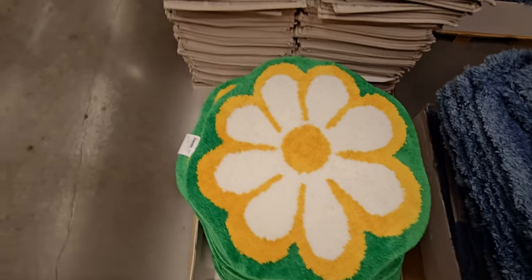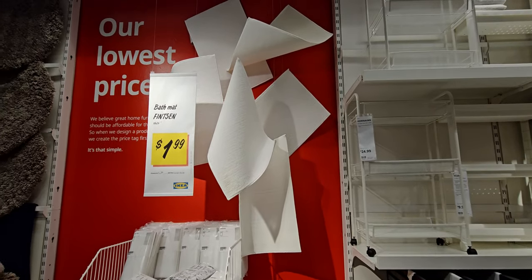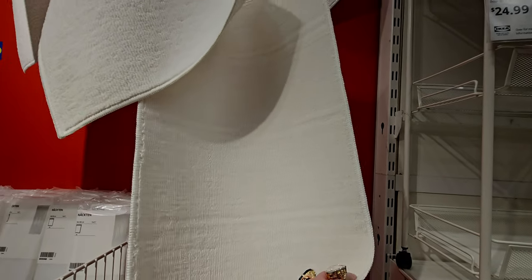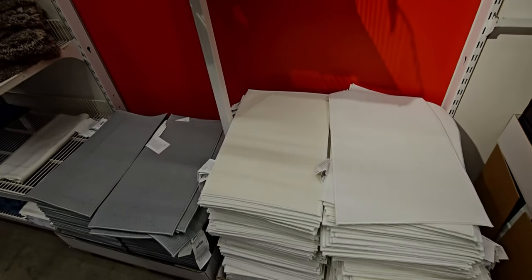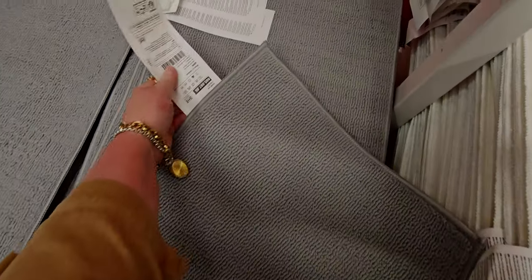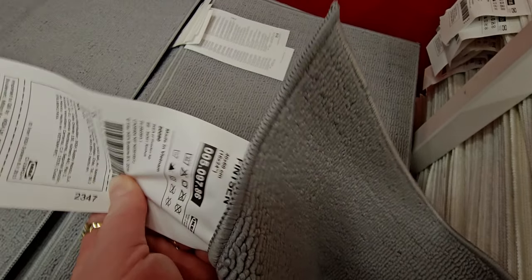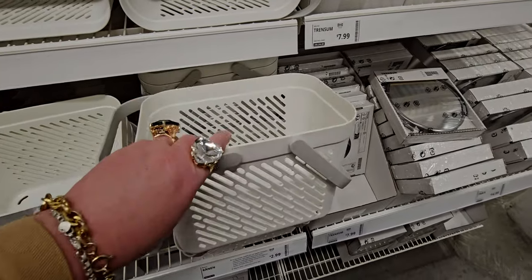I always buy rugs. These bath mats — doesn't this look like an art installation the way they have the mats floating on display? $1.99 — that's almost Dollar Tree pricing! And these rugs are actually pretty nice with multi-purposes. $1.99 in gray or white — I was just double-checking and this one is also $1.99, I think it's called 'Finstein' or something like that.